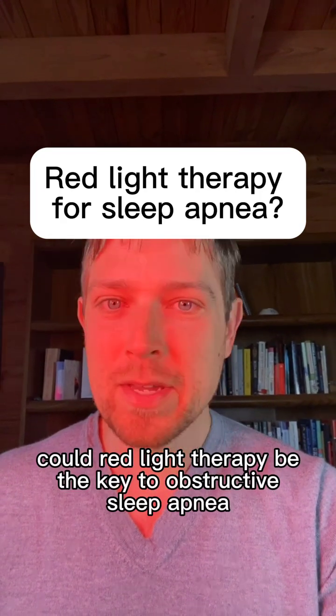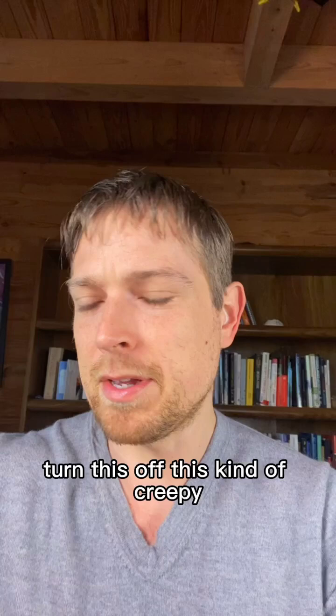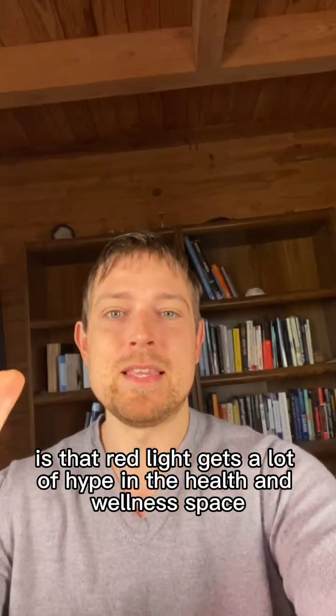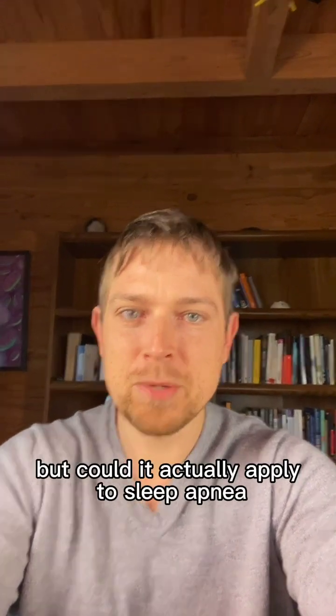Could red light therapy be the key to obstructive sleep apnea? I'll turn this off because it's kind of creepy, but the point is that red light gets a lot of hype in the health and wellness space. Everyone has their panels and all of that, but could it actually apply to sleep apnea?